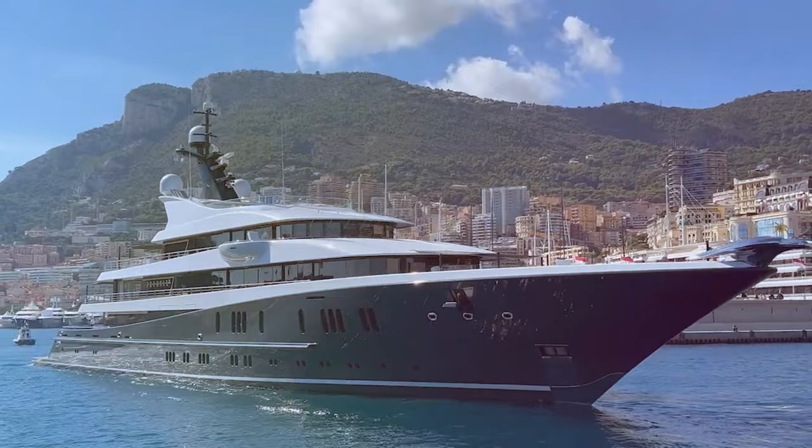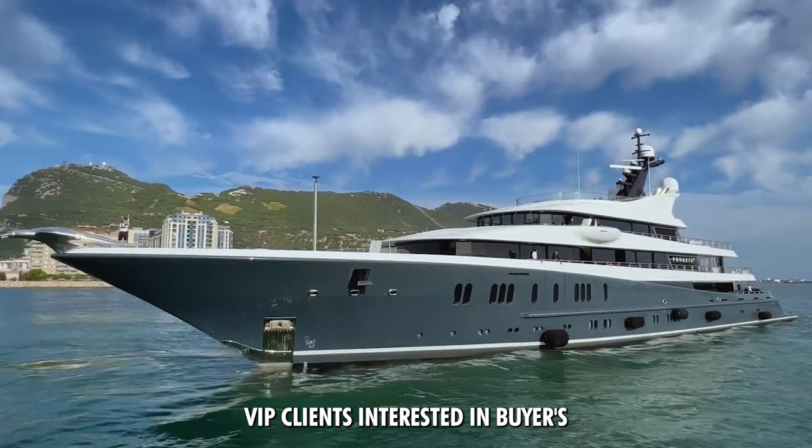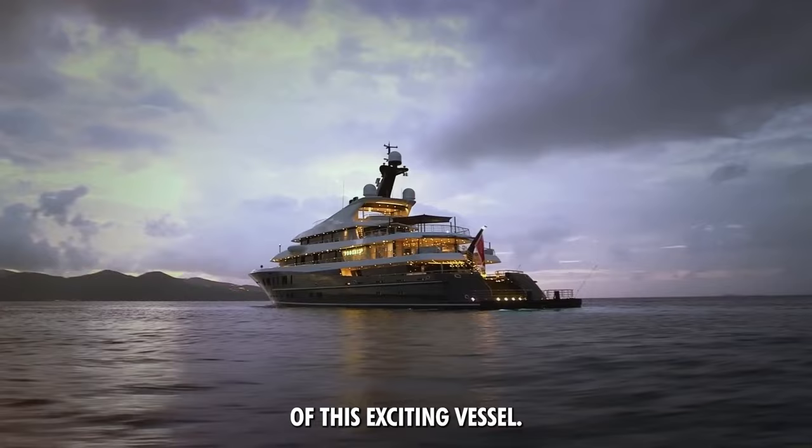Want to know how to purchase a yacht like this? Contact us by visiting yachtsearchmls.com. We will show you some factory videos and pictures on the MLS. Please note, this vessel may be centrally listed with another broker as shown below. We are looking for VIP clients interested in buyer's side representation. Let's jump in and show you some features of this exciting vessel.